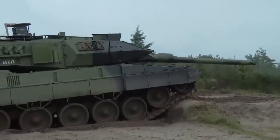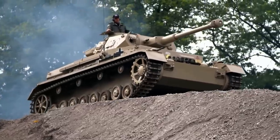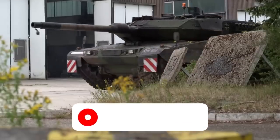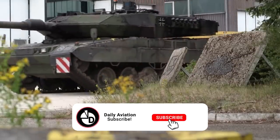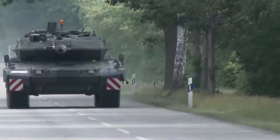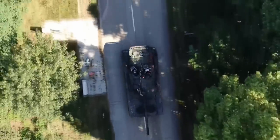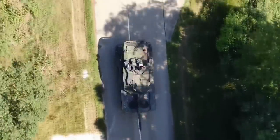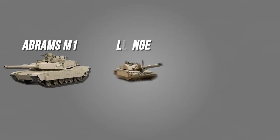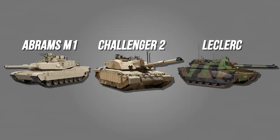Therefore, it is still being produced and old modifications are undergoing drastic changes. After the Russian aggression against Ukraine, the German military budget has increased markedly, so we will see even more Leopard 2s. It is possible that they will appear in the Ukrainian theater of operations. The German tank is so good that many countries that have it in service refuse to buy new American Abrams, British Challenger 2, French Leclercs, or even Russian T-90s.